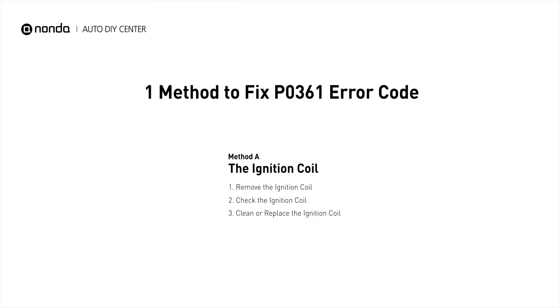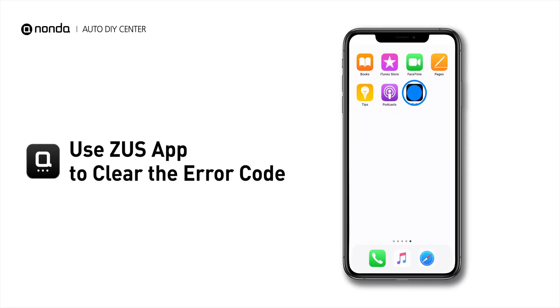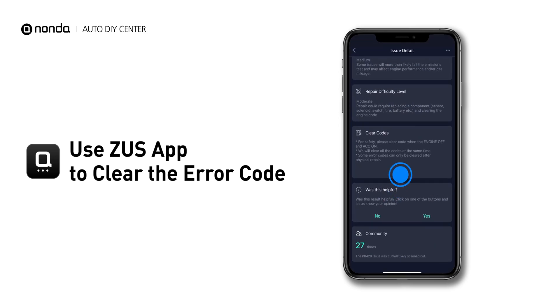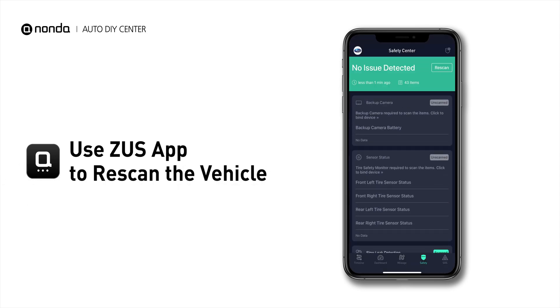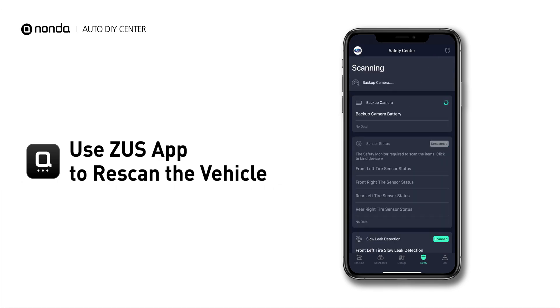So here is one of the most practical solutions to fix the P0361 error code. After the repair, you can now use the Zeus app to clear the error code, and tap the rescan button one more time to make sure everything is fine with your vehicle.